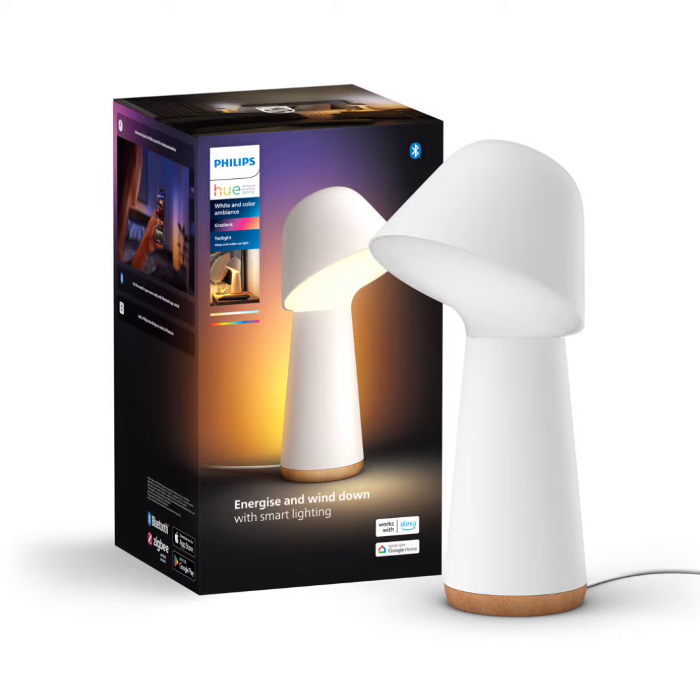Philips has released the Hue Twilight Desk Lamp and the gadget is now on sale. The new product has a dual light source design and achieves a maximum brightness of 1380 lumens. The new Philips Hue Desk Lamp is 33 cm high and offers clarity when reading on the desk due to its brightness.